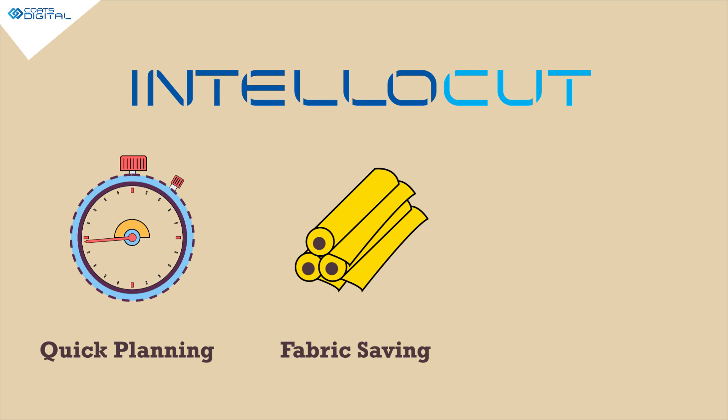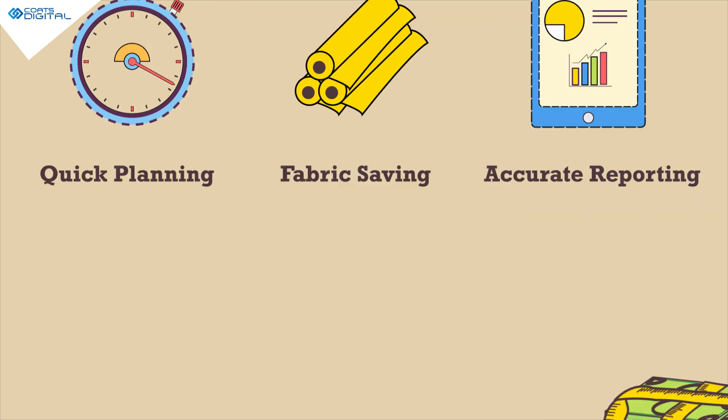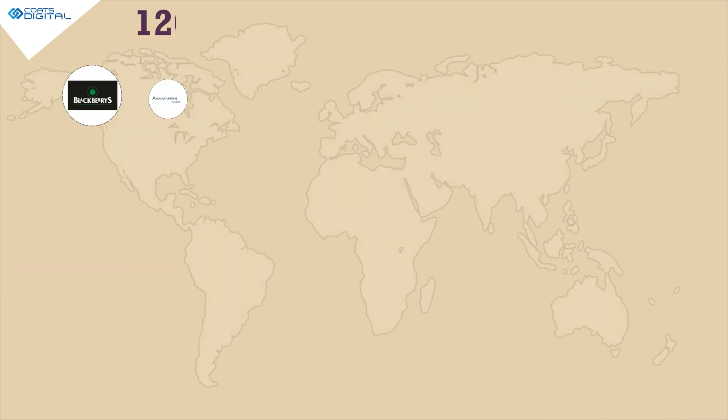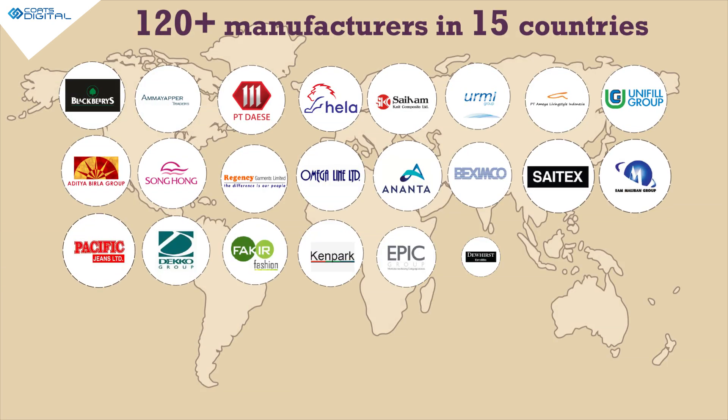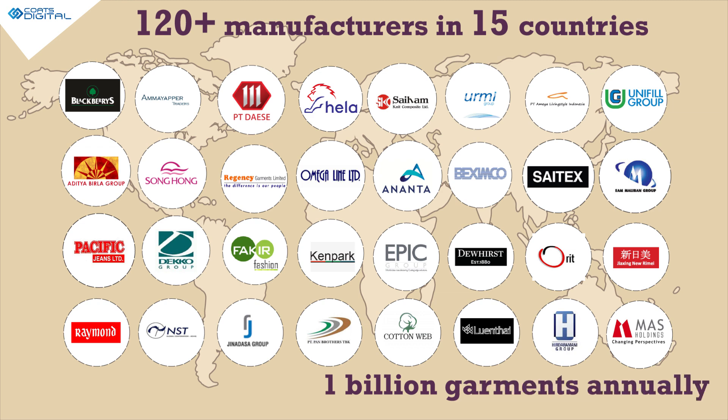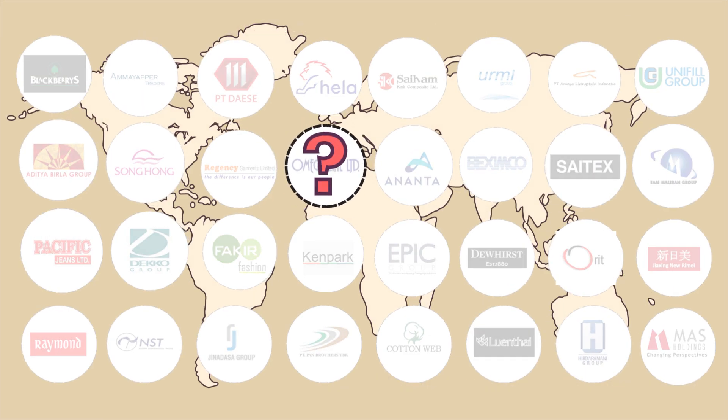Intellocut helps you in quick planning, fabric saving, and accurate reporting — saving millions of dollars in profits. 120 plus manufacturers in 15 countries are already planning 1 billion garments every year using our solutions. When will you start?